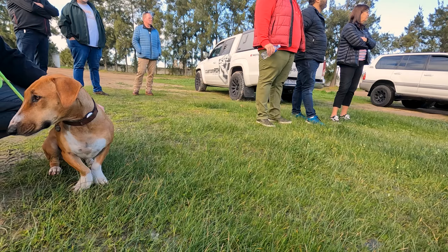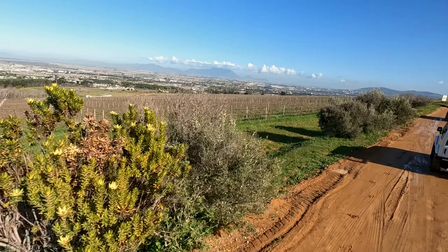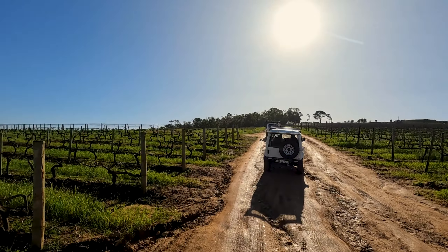The 4x4 trail is on a working wine farm close to Cape Town with breathtaking views of the city and nature.